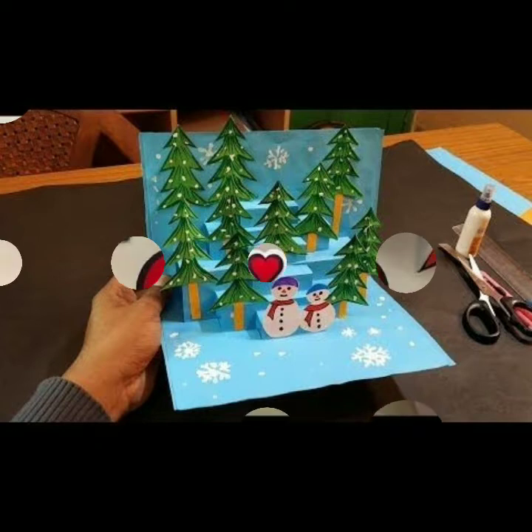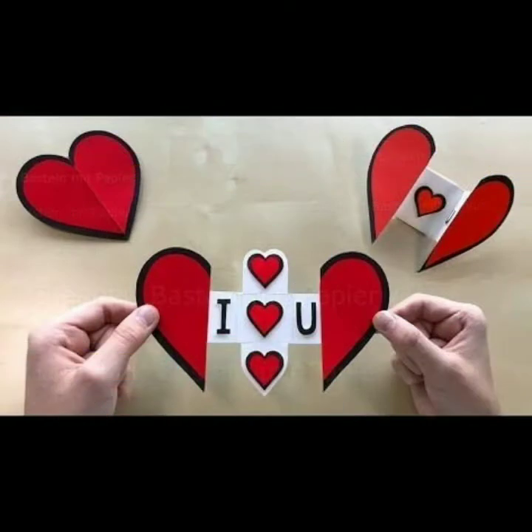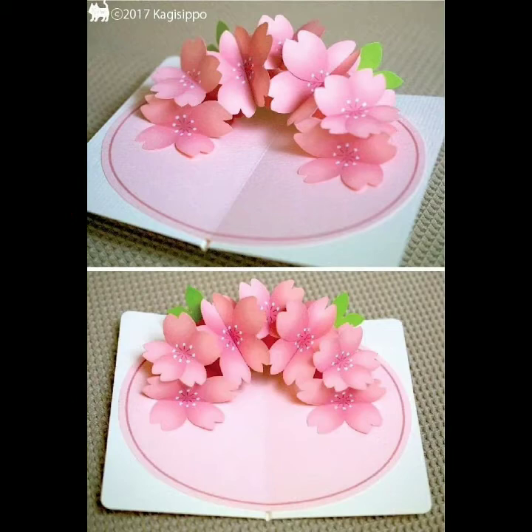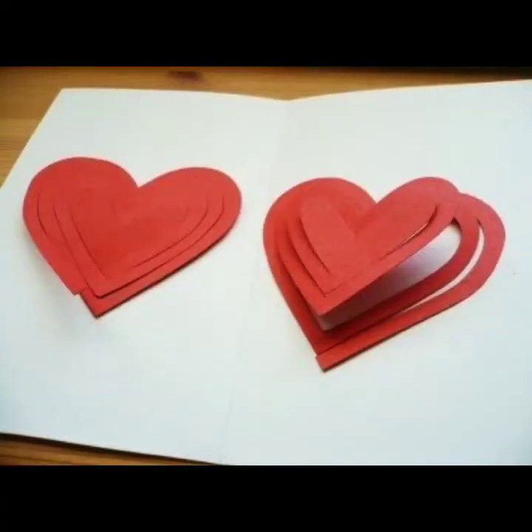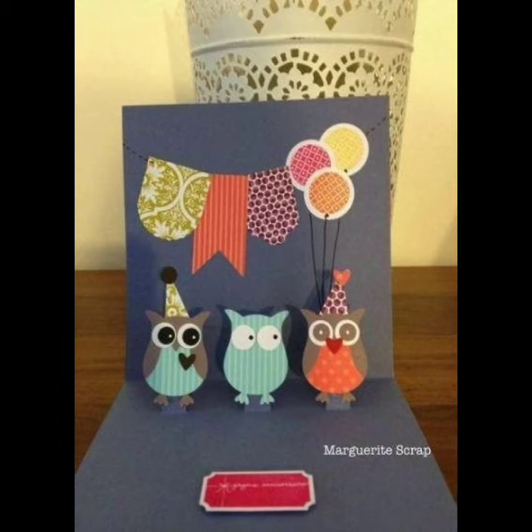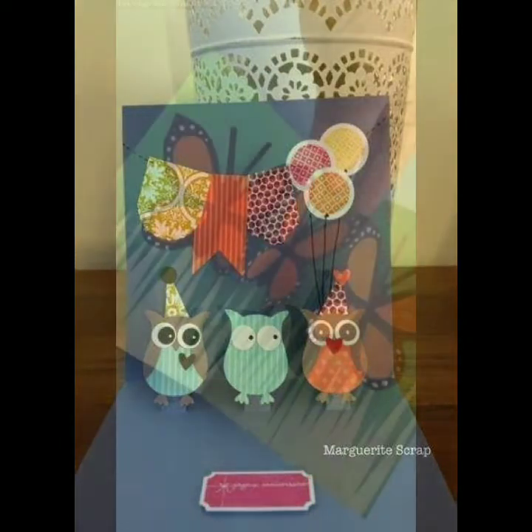As you can see, all the cards are so cute and so stunning. If you love to make cards, this is a very stunning collection of ideas. You can try these out and tell me in the comment section which card you tried after watching this video.